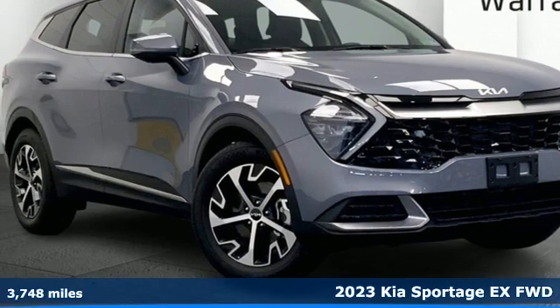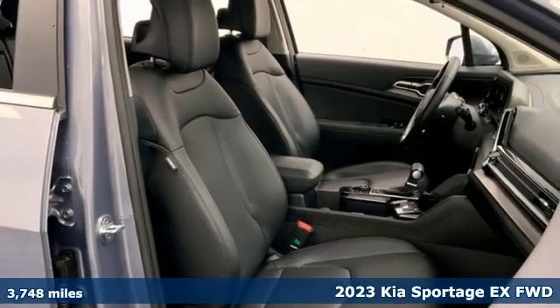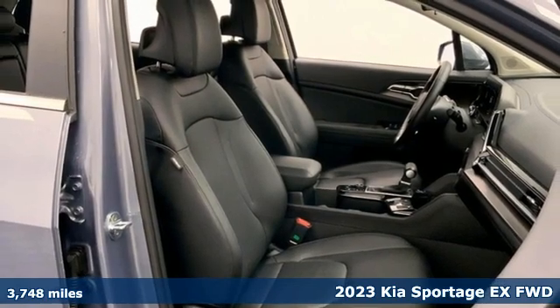Here's a 2023 Kia Sportage — a compact SUV that allows you to take any road you choose.